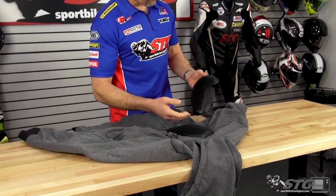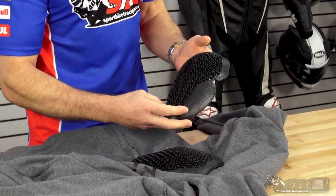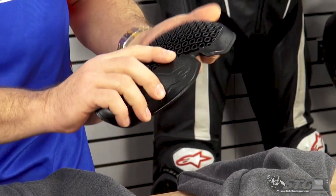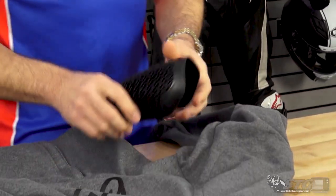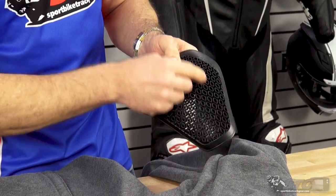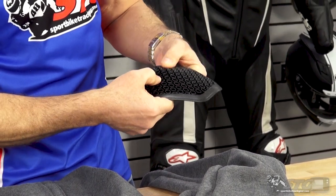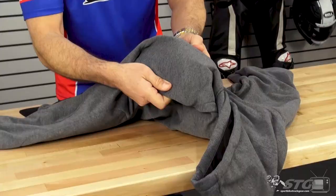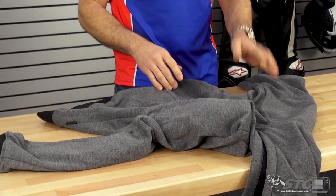Now, inside out on the Alpinestars Ageless Hoodie. Remember, this isn't just a hoodie — it was designed to be ridden in. The armor it comes with is the all-new Alpinestars Nucleon Flex Plus, CE Level 1 certified. This is the elbow and forearm piece right here. Look at how moldable, flexible, and comfortable that stuff is. And here is the shoulder profile — kind of a cellular design. In an impact situation, all those cells work against each other to manage the impact. Super comfortable — you can barely tell it's still in there.